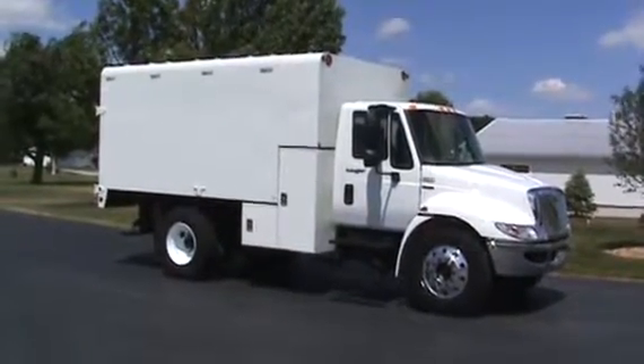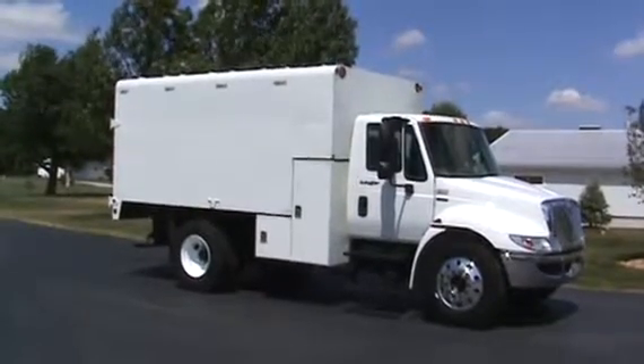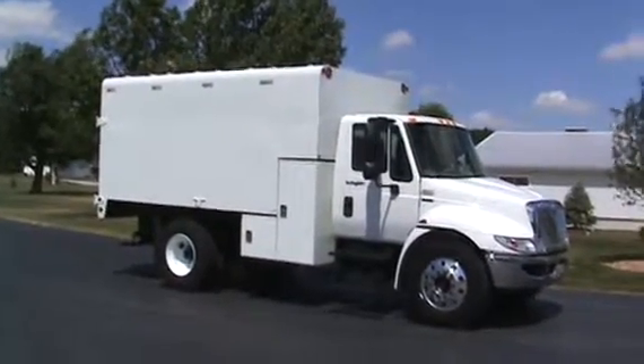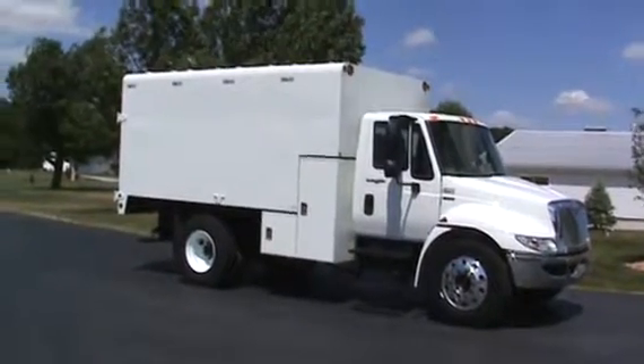Here's a quick video of the 2011 International 4300 with the DT466 engine. The truck is under CDL. It has a six-speed transmission, hydraulic brakes — anybody can drive it.